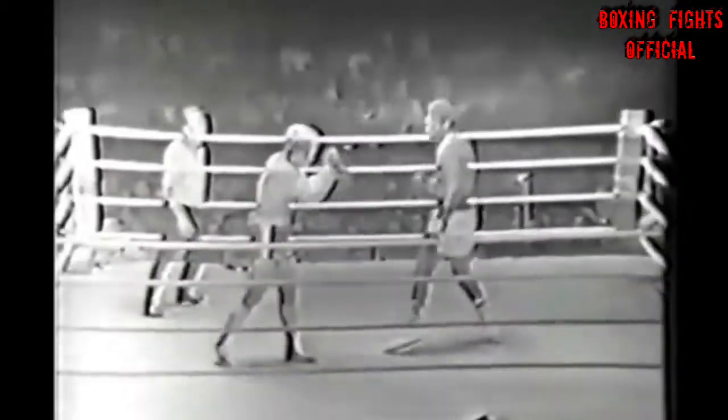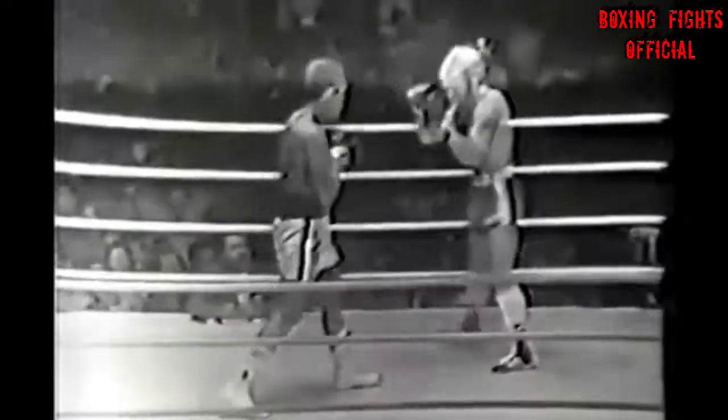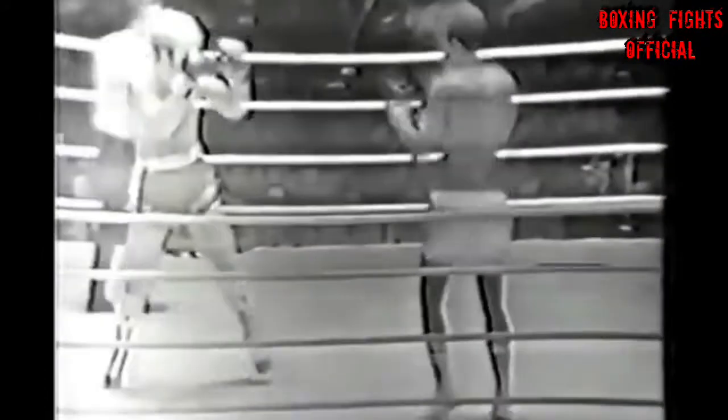Ali in the corner and the bell for round one. Note immediately the difference in the sizes of the two men — Ali with an enormous edge in reach. Ali at 217 and a half, Lubbers of the Netherlands at 194.